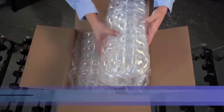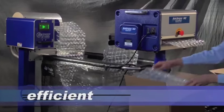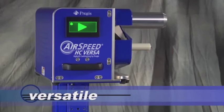For delivering your goods safely. For optimum efficiency. For unparalleled versatility.